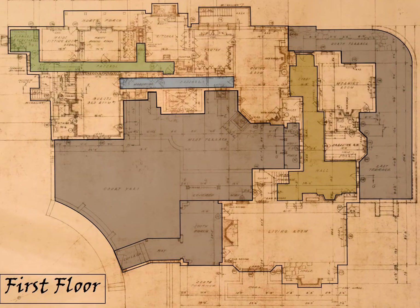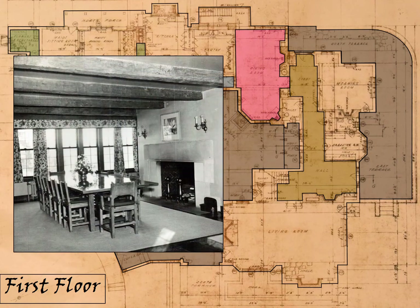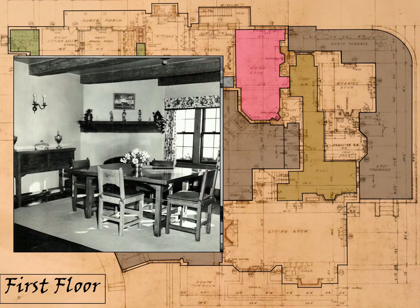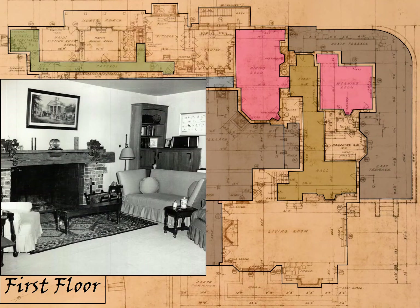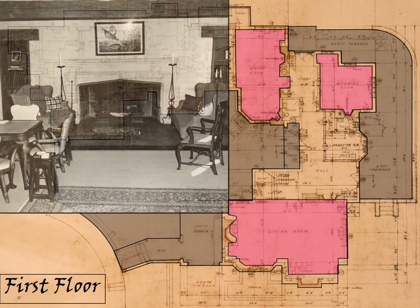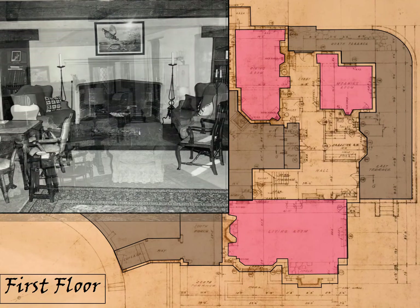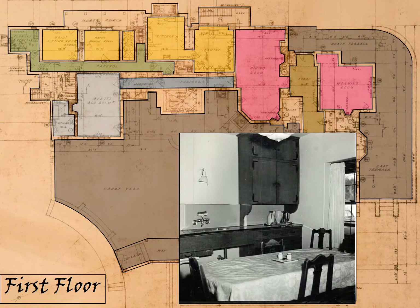The downstairs plan had three separate areas: a family area, a guest area, and a service area. The family area included a formal dining room with a smaller breakfast nook, a sitting room — a type of family room — and then the large living room where the Buells entertained, which had two massive fireplaces. There was also a downstairs guest room. The service area included the kitchen, a pantry, and a maid's dining room.